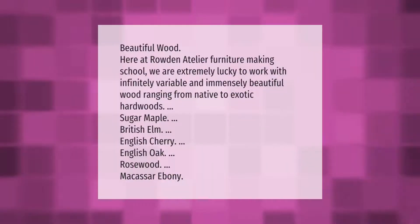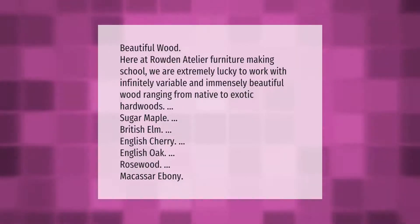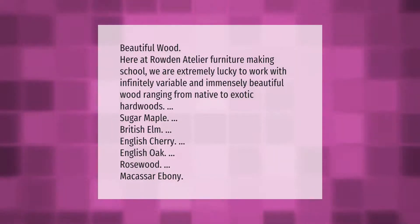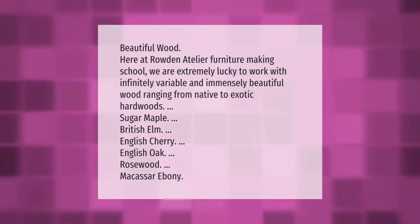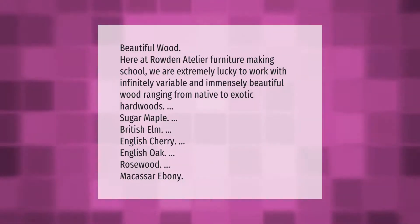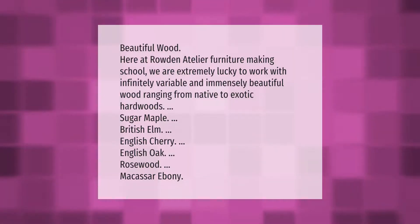Here at Rodin Atelier furniture making school, we are extremely lucky to work with infinitely variable and immensely beautiful wood, ranging from native to exotic hardwoods: sugar maple, British elm, English cherry, English oak, rosewood, macassar ebony.